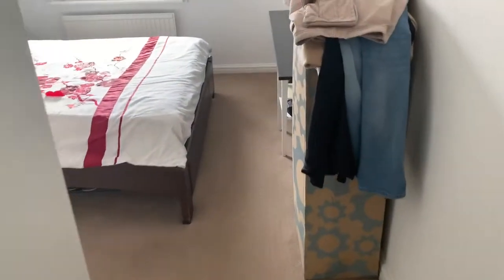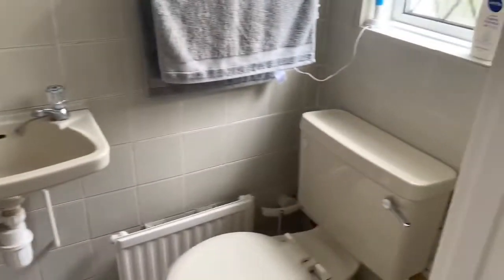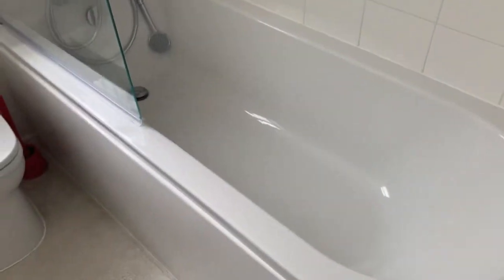Here we have another good sized double bedroom with an ensuite shower room. And here we have the main family bathroom.